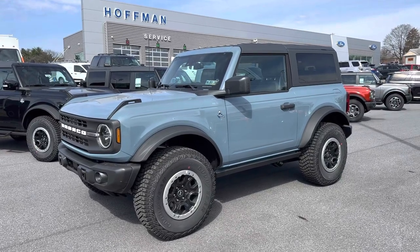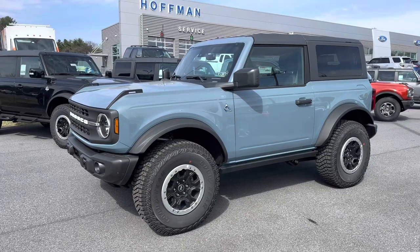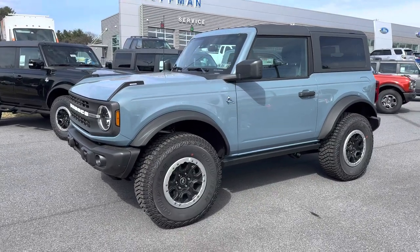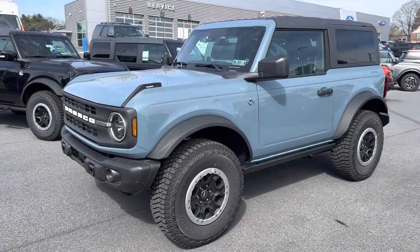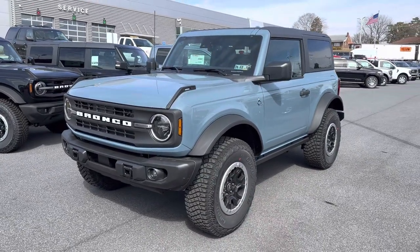Hello everyone. In front of me is a brand new 2023 Ford Bronco. This Bronco is available for sale right now here at Hoffman Ford. Today I'm going to take you on a quick tour of this vehicle to show you how it's equipped.